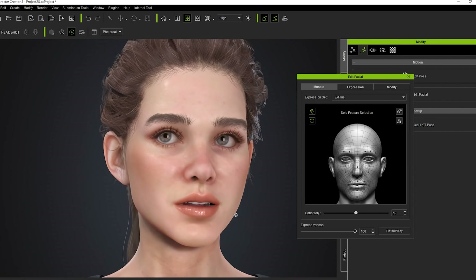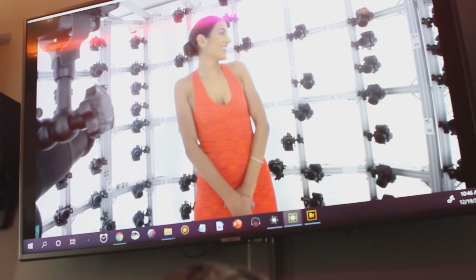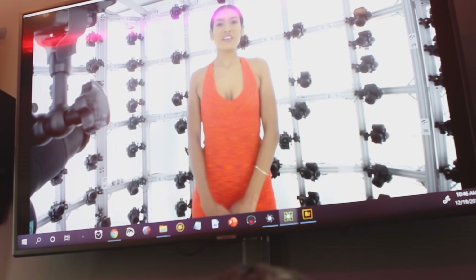So we went over to check out what they were doing, and they said they wanted to come talk to us too. I think it was a pretty synergistic fit.